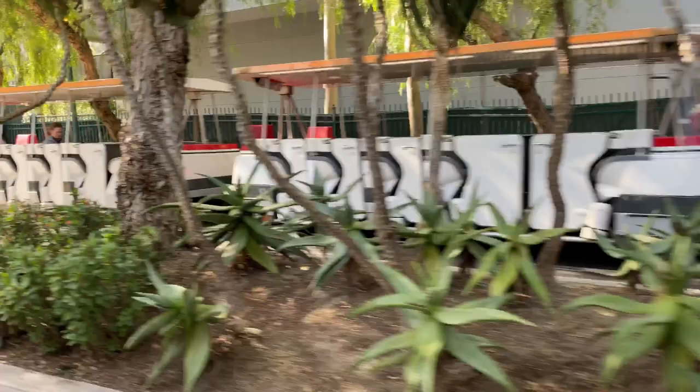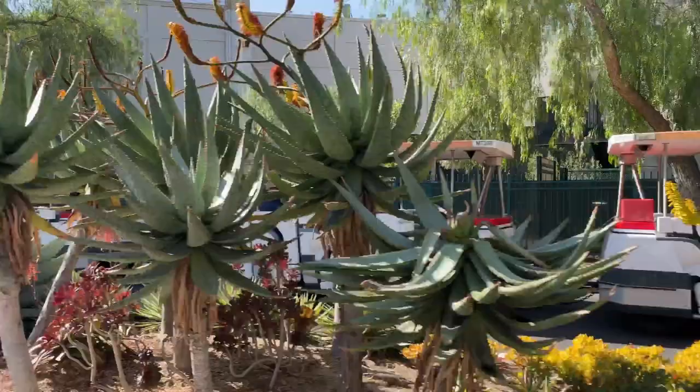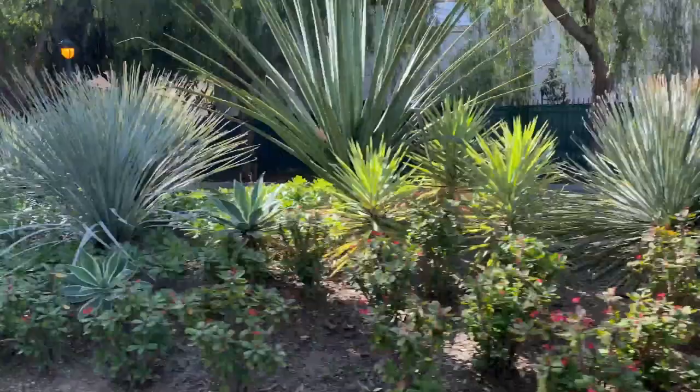Once you hop on the tram, you will see why the resort is one of the largest gardens in Southern California and one of the most diverse botanical locations in the western United States.